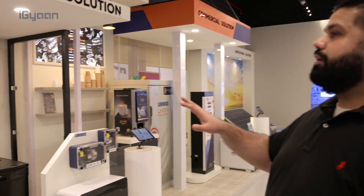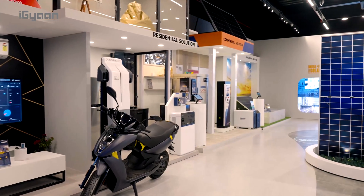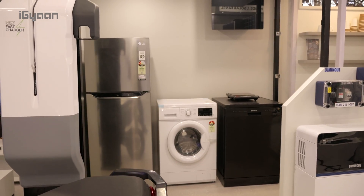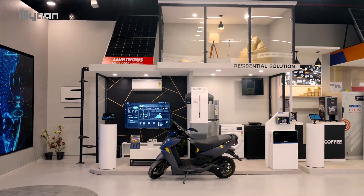This is an example of a residential solution, and it can run all of the appliances you see here — your chimney, your hob, washing machines, as well as a refrigerator. Also, if you're installing an EV charging point, it can be integrated into the system as well.